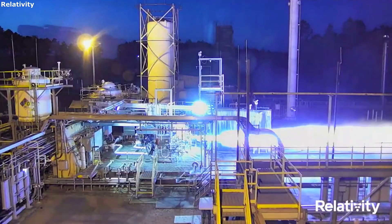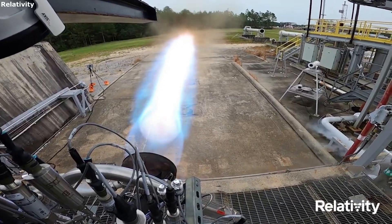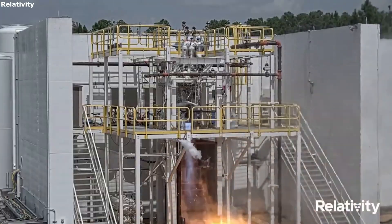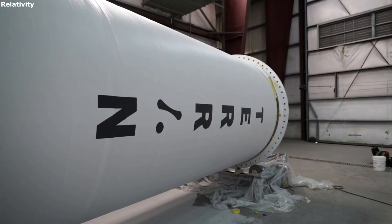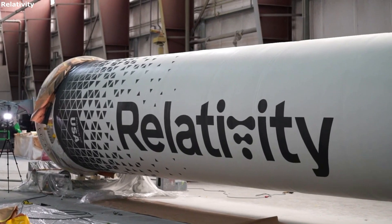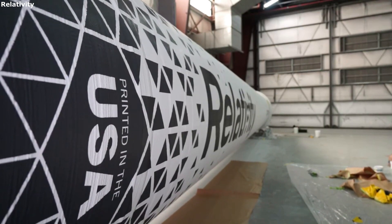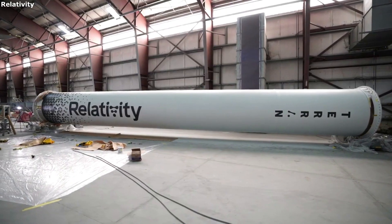For long postponements, or if there is a need to access the payload, Relativity will bring the Terran launch vehicle to the horizontal position and roll back to the integration hangar once defueled. Once a scrub has happened, you have to deal with a rocket often filled to the brim with propellant that was just about to launch. This process alone has many separate checks and systems in place to ensure it is not only efficient but safe.